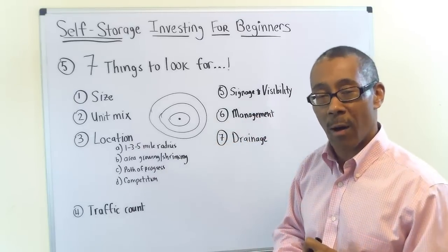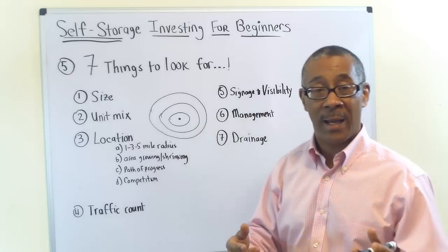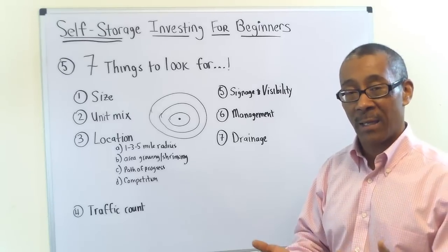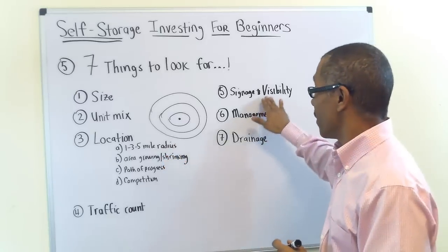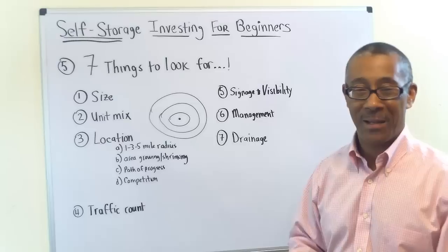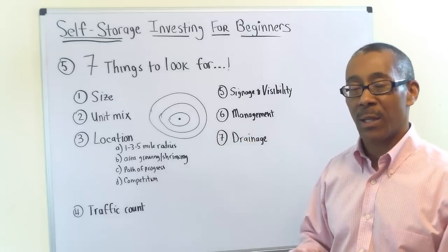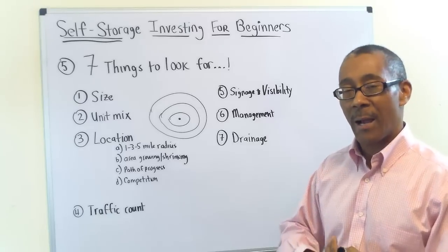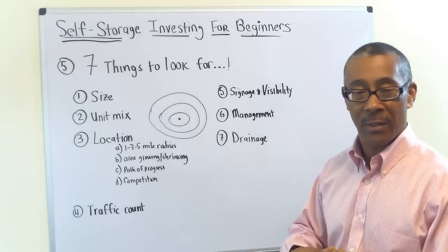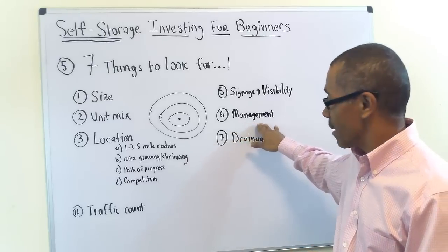Number five is signage and visibility. People must know where you are in order to frequent your facility. Signage is often dictated by local laws, so understand whether you can or cannot put up a larger sign. Visibility is critical — make sure you're not located somewhere where customers have to make four right-hand turns to find you. Number six is management — understand how the place is being run. Is it managed by the owner or a property management company? How do you plan on managing it yourself?